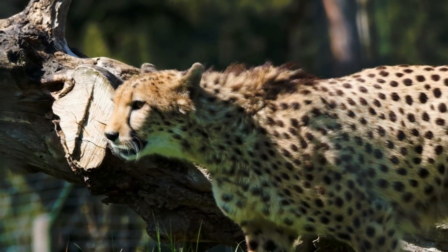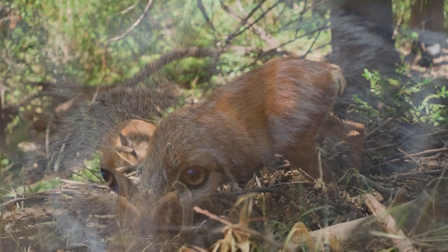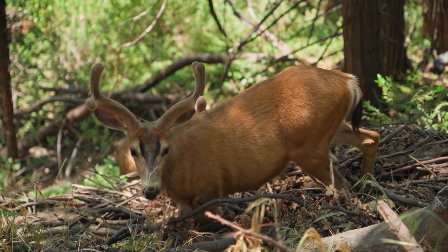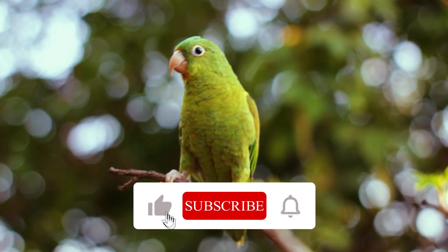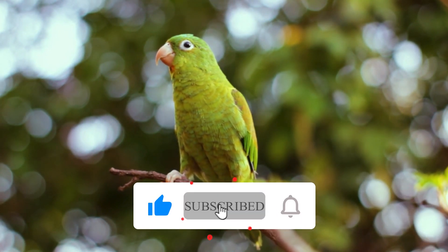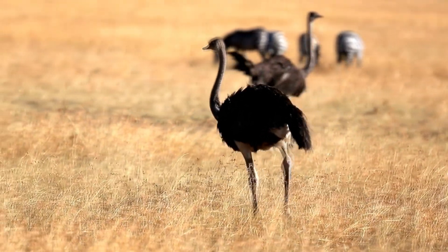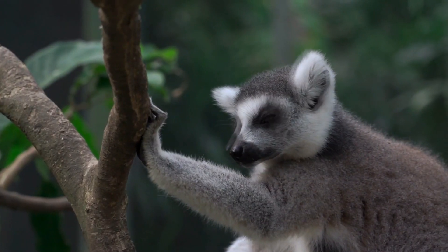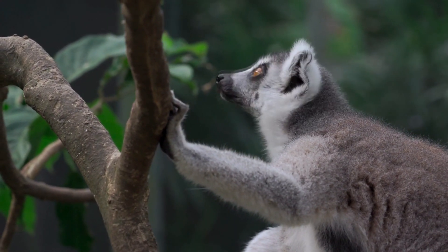Hello and welcome to Safari Saga, the channel where we explore the fascinating world of wildlife. Today we are going to learn about how animals defend themselves against threat. If you enjoy this video, please give it a thumbs up, subscribe to our channel, and hit the bell icon to get notified of our new uploads. And don't forget to share your thoughts and questions in the comments section below. Now let's get started.